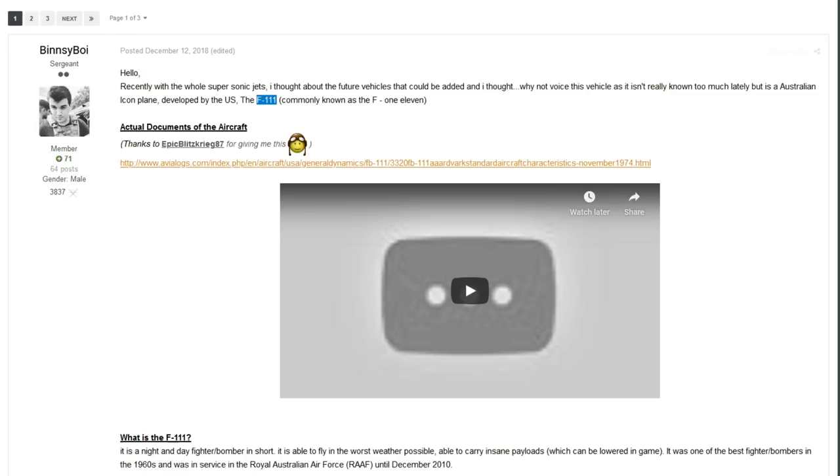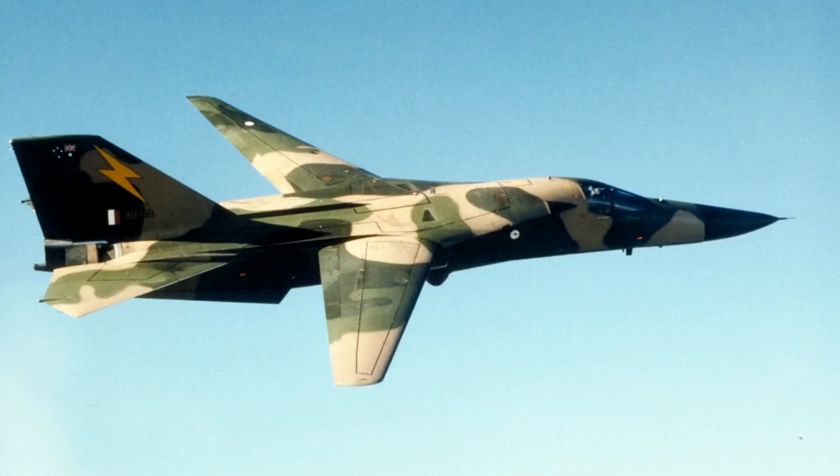We have a post from Binzyboy talking about the F-111 Aardvark, the big old American machine. The F-111 Aardvark is definitely an interesting machine — it's a supersonic jet designed as a night and day fighter bomber, able to be used in pretty much every weather possible. It could carry ridiculous payloads and was one of the best fighter bombers in the 1960s, serving with the Royal Australian Air Force until 2010. It started service with the USAF in 1967 after first flying in 1964, with production halted in 1976 at 566 aircraft made.